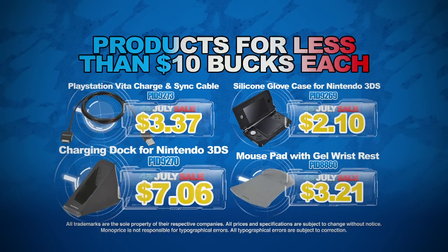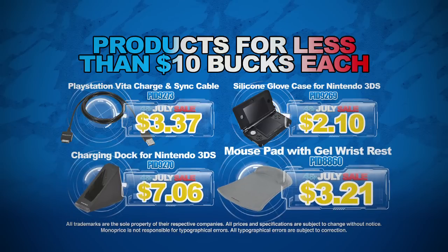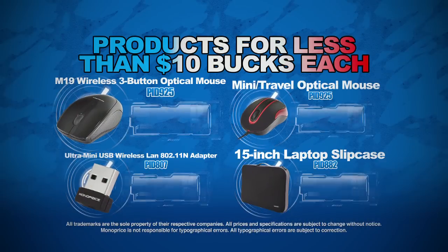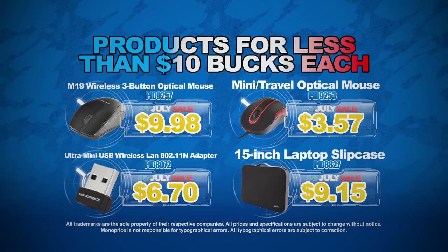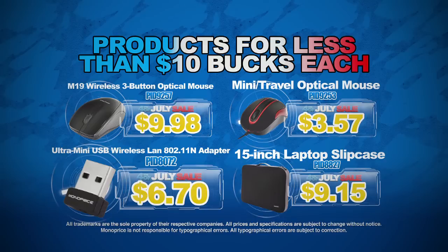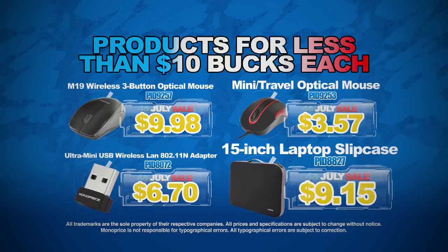This charging dock for Nintendo 3DS, this mouse pad with gel wrist rest, this M19 wireless 3-button optical mouse, the mini travel optical mouse, this ultra mini USB 802.11n wireless LAN adapter, and this 15-inch laptop slip case.